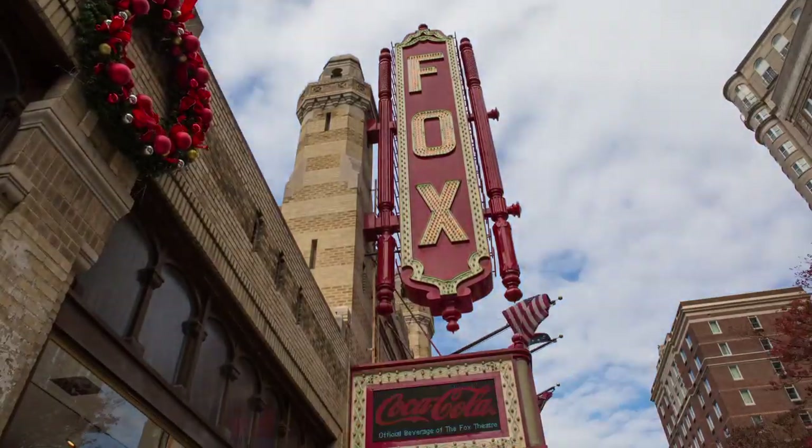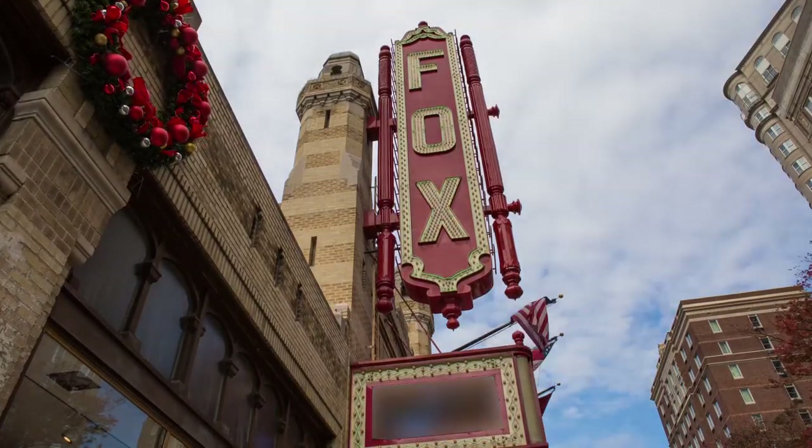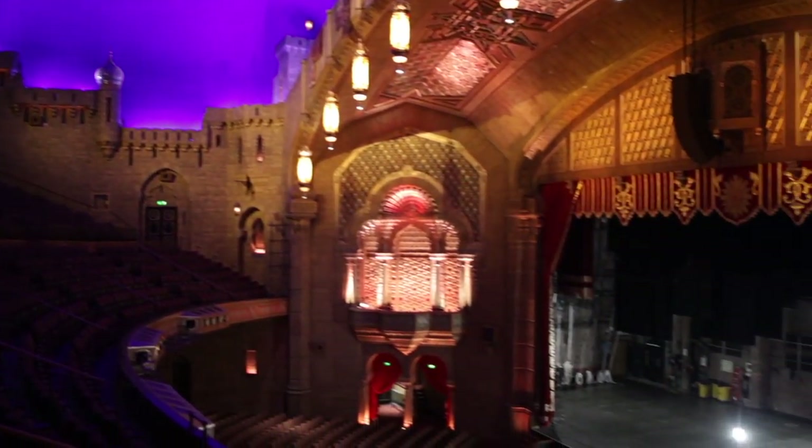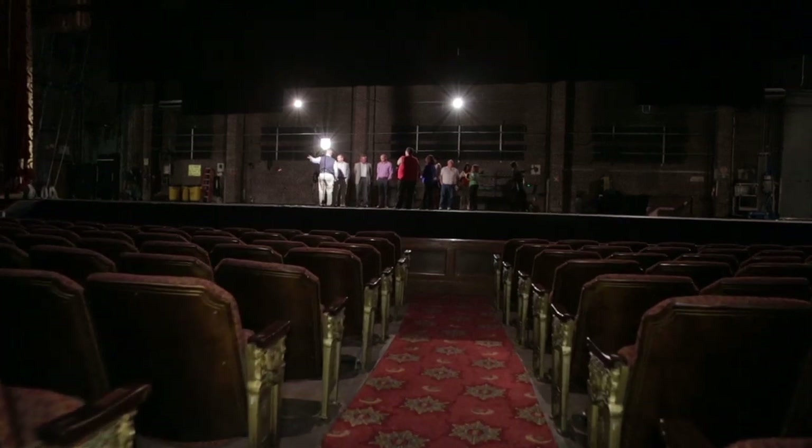The Fox Theater was opened in 1929 on Christmas Day. We host many types of events at the Fox, from Broadway shows and musicals to concerts to trade shows and meetings in our ballrooms and weddings.